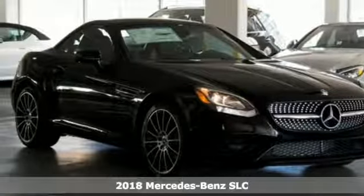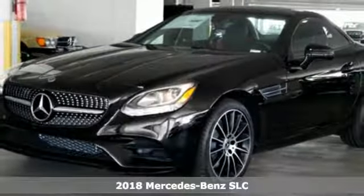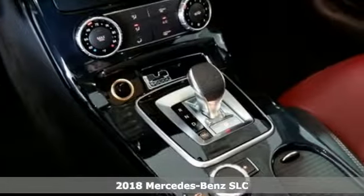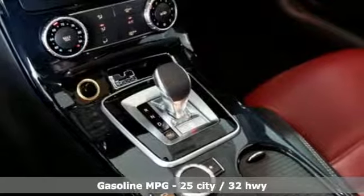Here's a 2018 Mercedes-Benz SLC. Mercedes-Benz keeps setting the standard and driving forward. You'll look forward to every drive with features like these.